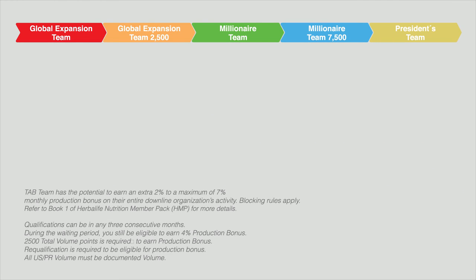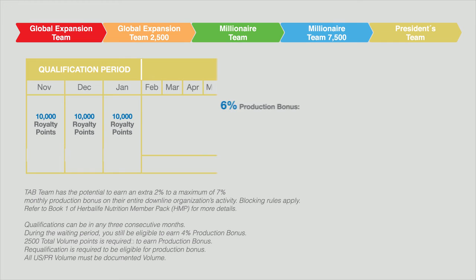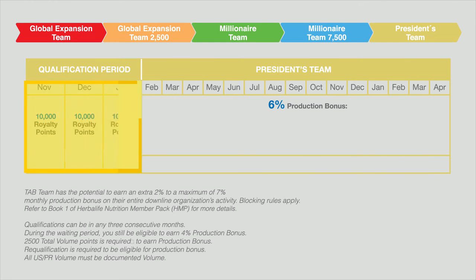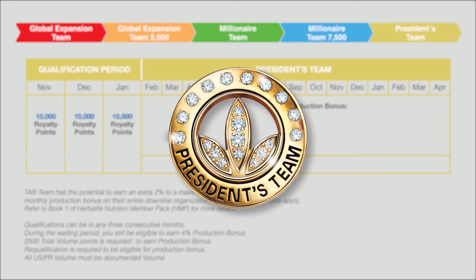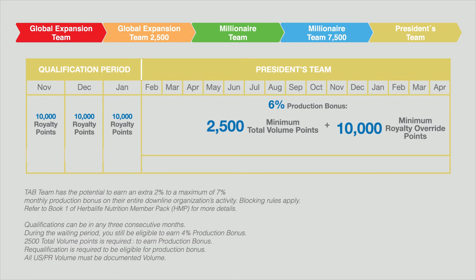As for President's Team, you have to achieve 10,000 Royalty Override points in each of three consecutive months and are eligible to earn a maximum of six percent production bonus. When you achieve 10,000 Royalty Override points in three consecutive months, you have completed your President's Team qualification. To earn six percent production bonus in any one month for the next 12 months, you must achieve 2,500 total volume points and 10,000 Royalty Override points within the same volume month.